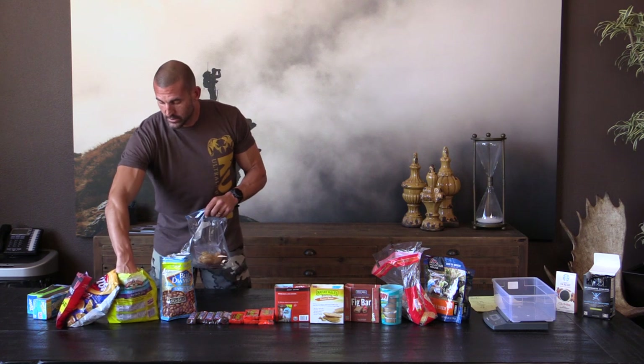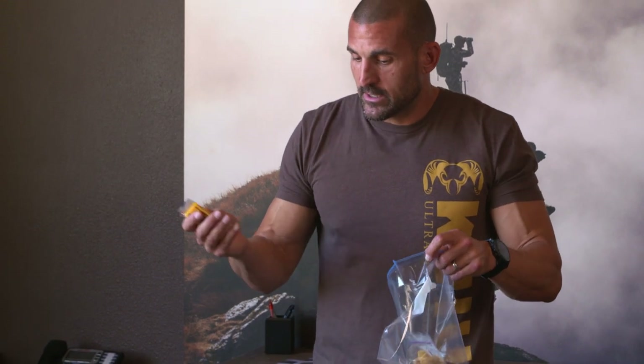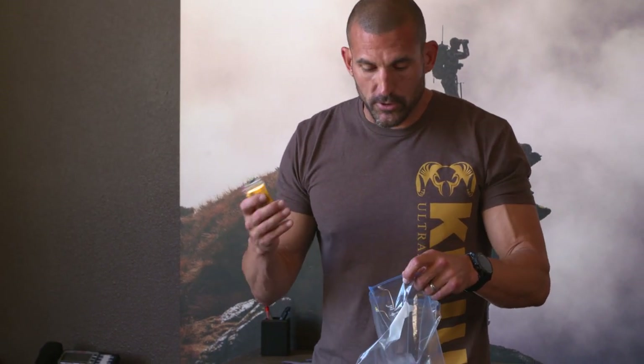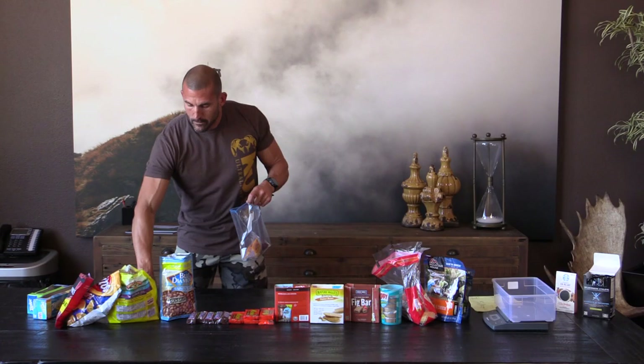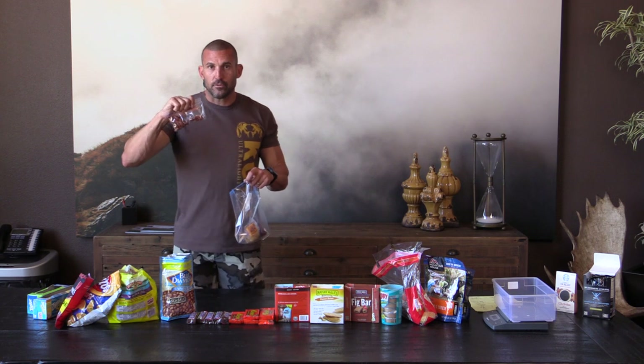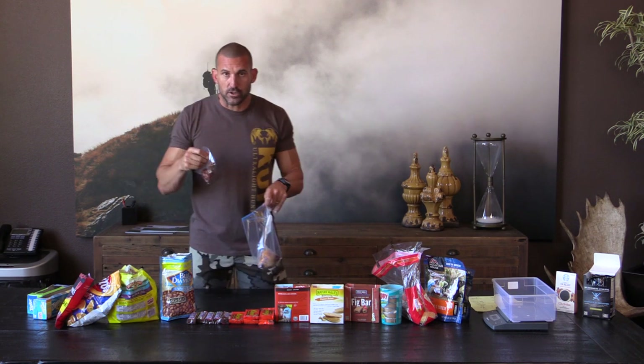Cheese is a great addition to your food bag. What I like about cheese is it's a dairy product, so it helps coat your stomach and helps deal with some of the higher sugar content that you'll have in your food bag. Almonds are a great food source for hunts — they naturally have the highest calorie per ounce you can have, and lots of fat.